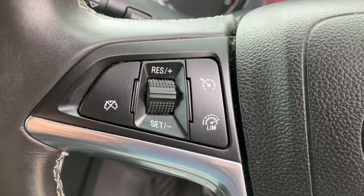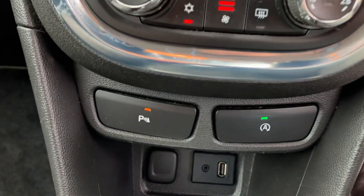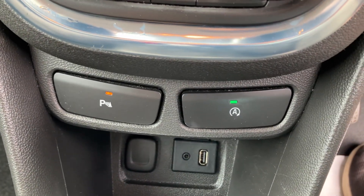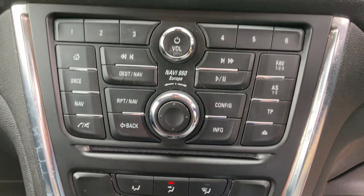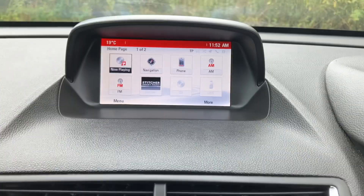This one does have cruise control as well, front and rear parking sensors, automatic start-stop, lovely cold air conditioning, and this one does have sat nav on here as well.